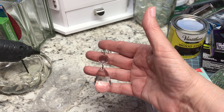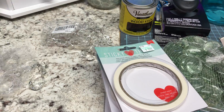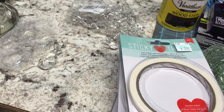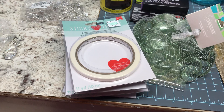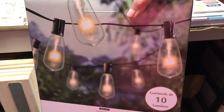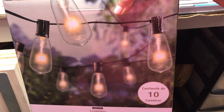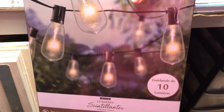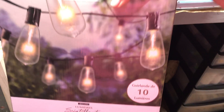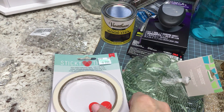My first stop was Michaels. These lights I have in mind to go with those beads or crystals. They were 50% off — I think they were $10 originally — so I got two boxes of those.